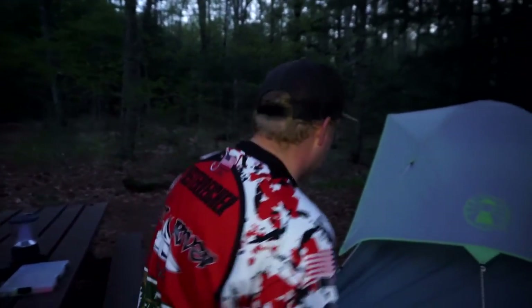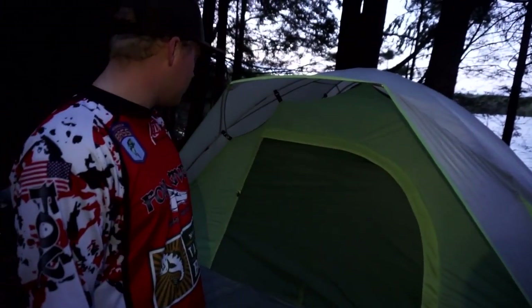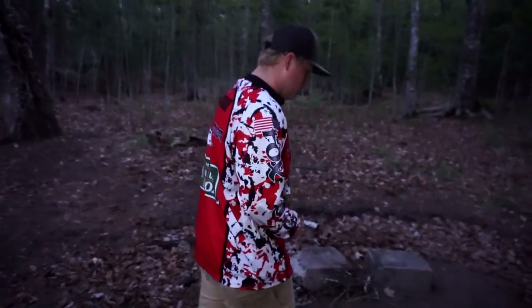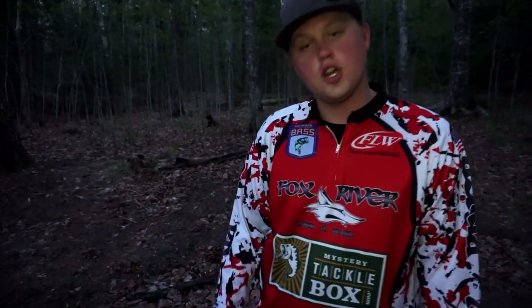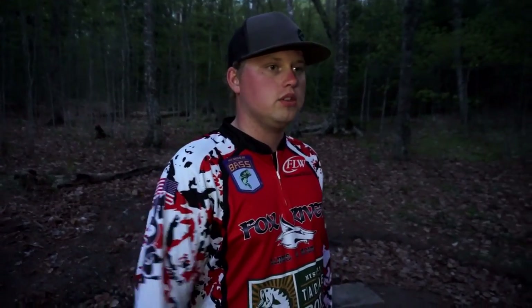That did not take long at all — the bag says five minutes, we did it in about two and a half. Look how cute the tent looks! We've already got firewood all divided up: small stuff, medium-sized, and bigger stuff for when the fire really gets going. We've got our table set up for meals. Now it's time to get everything assembled and get into some fish!